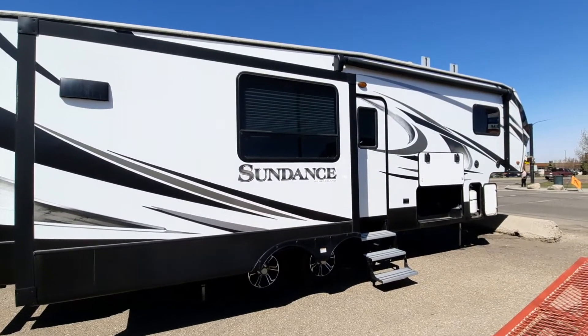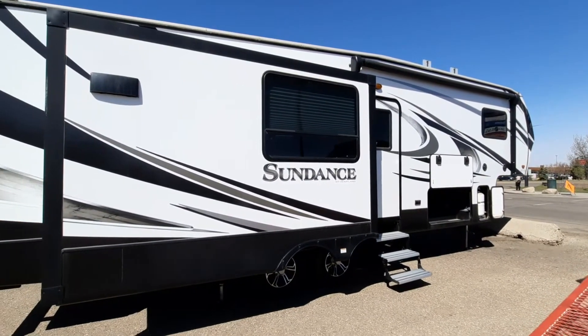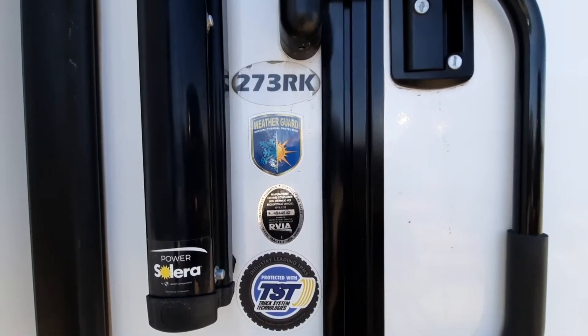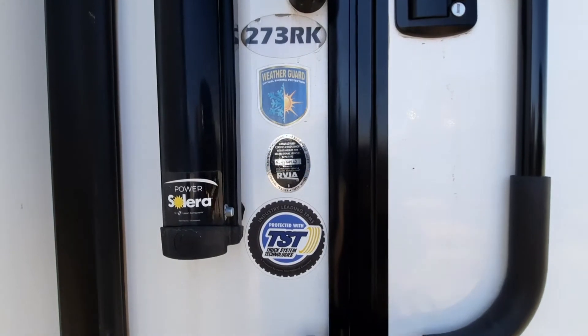Hey there folks, this is Magic RV taking a look at stock number 6717, the 2019 Sundance by Heartland. This is the 273RK with Weather Guard and TST.